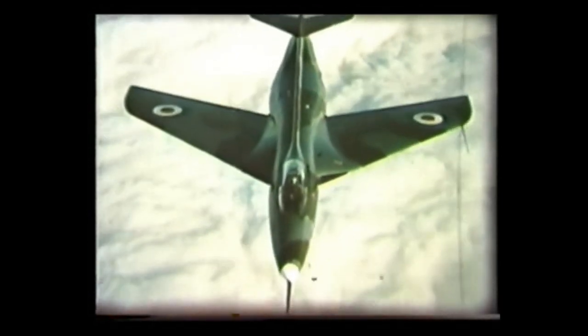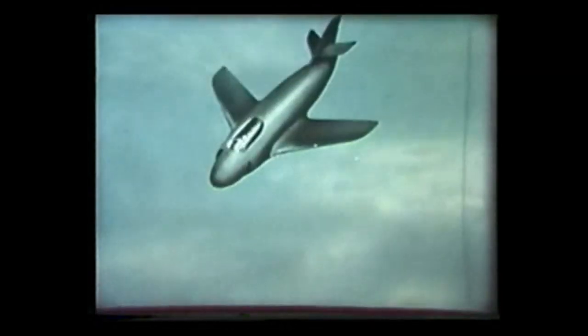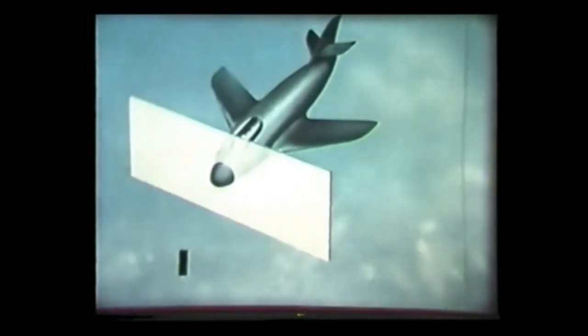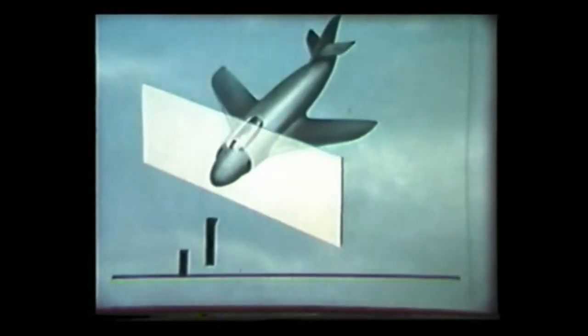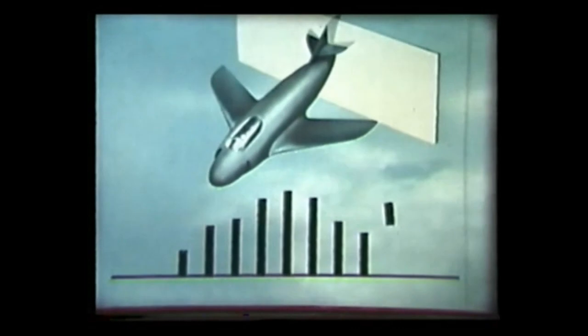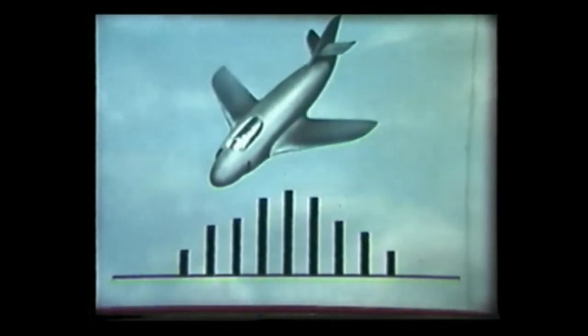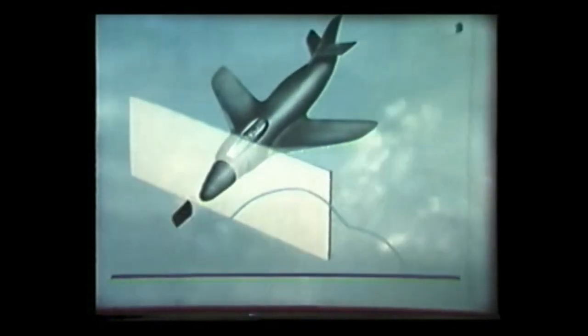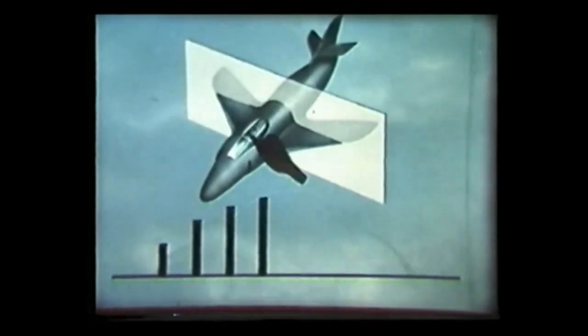Area rule. Consider this aircraft. Take a section through it at right angles to its axis, and represent the cross section on a graph. Do this at points all along the axis. The resulting curve is irregular. Let us redesign the aircraft to smooth out the bumps in the curve so that the cross section area changes gradually and not abruptly.